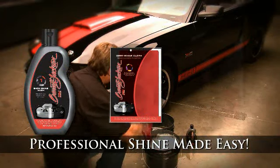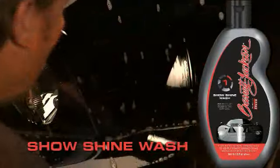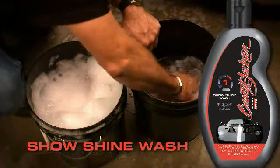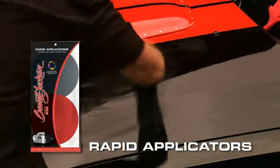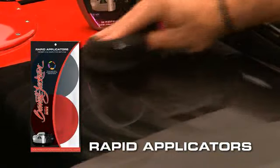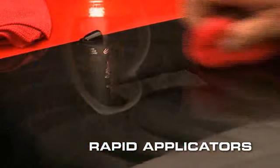Show Shine Wash, Deep Shine Cloth, and Rapid Applicators complete the Professional Shine Made Easy system. Show Shine Wash gives your car's exterior a gentle, rich, deep cleaning wash, removing ingrained surface contaminants and pollutants, rinsing freely for easy drying and preparing the painted surface for Protective Shine Wax. Deep Shine Cloth is a high-quality, easy-to-use microfiber cloth that delivers a scratch-free, high-gloss finish. Rapid Applicators are custom engineered for even product application — use the black applicator for Protective Shine Wax and the red applicator for Rapid Detailer on tires and rubber molding.